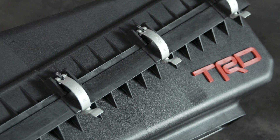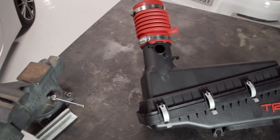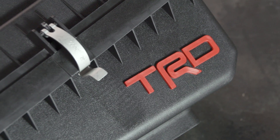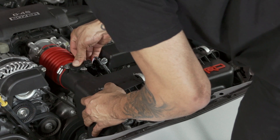The next intake system we're going to be taking a look at is offered by TRD, Toyota Racing Development. This one's really cool. It's a panel filter, unlike the other ones we've been testing — those were cone-style filters. This one's a large panel filter. It has the TRD logo on it, and matching is the red coupler. It's got to be quality with the name of TRD. Let's go check it out and see how this happens.